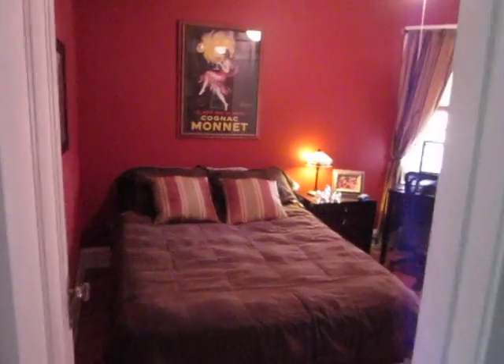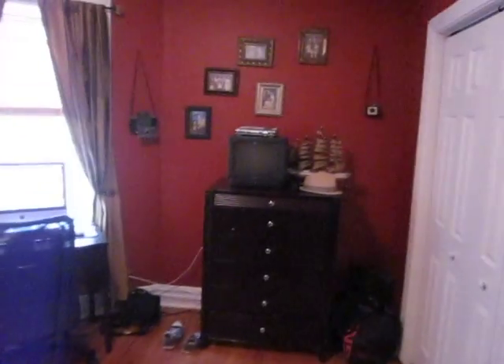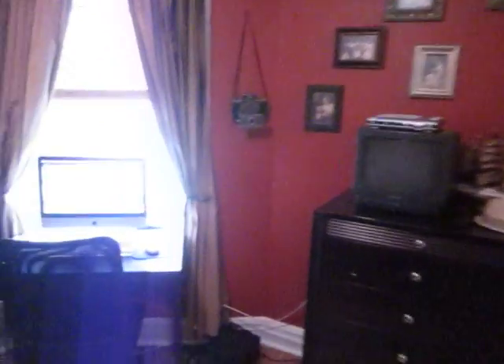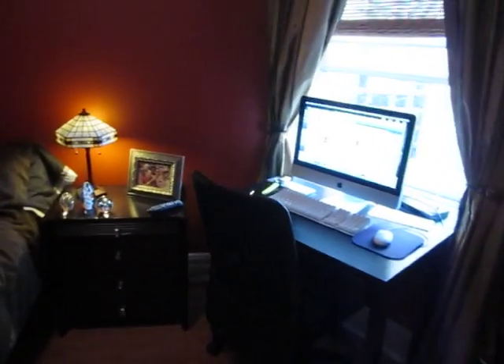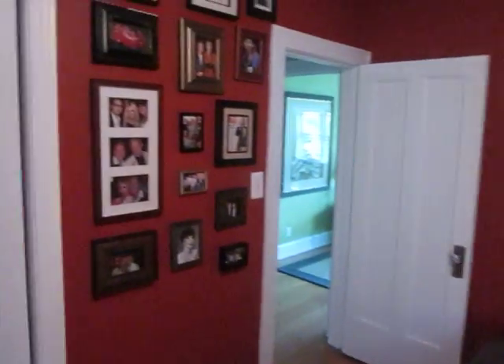Looking down the hall — this is the extra bedroom here. And again, this was already painted. This is where we have the little office space. In the window there. Lots of pictures on the walls. There's my new computer — sit there and do work. Lots of pictures.